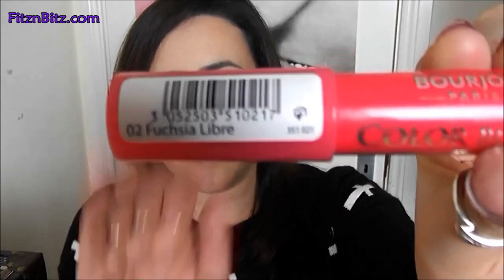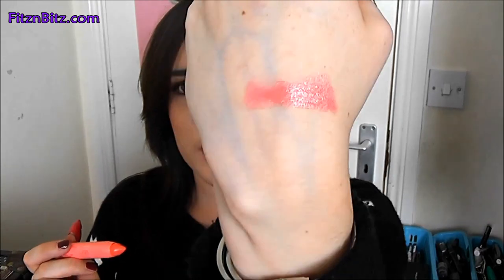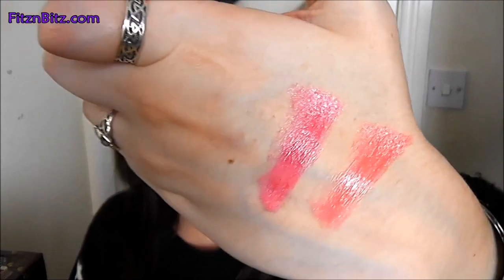The next one I'm going to try on is a kind of raspberry colour. This is called Fuchsia Libra. I'll do swatches on my hand so you can see the colours. So this is Peach on the Beach — you can kind of see the glossiness of it there — and this one is Fuchsia Libra. It's a gorgeous kind of blue-toned raspberry pink, very well suited for a lot of skin tones.